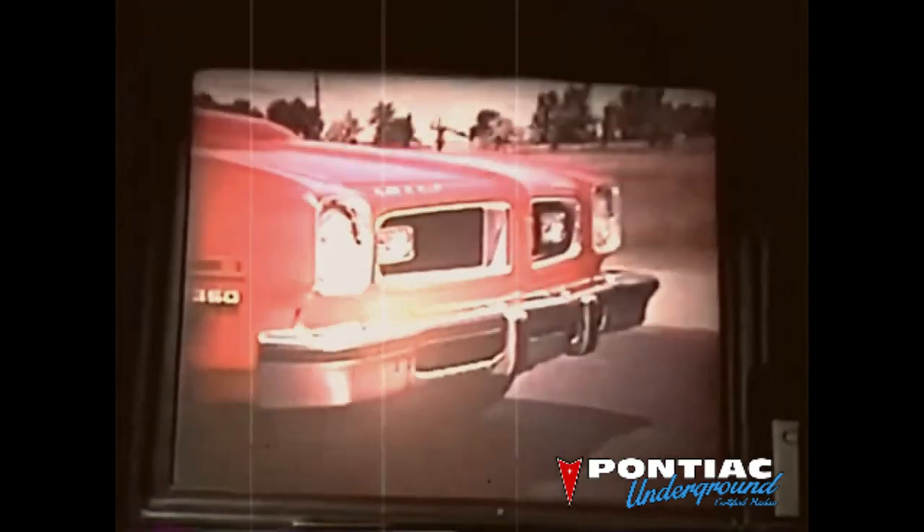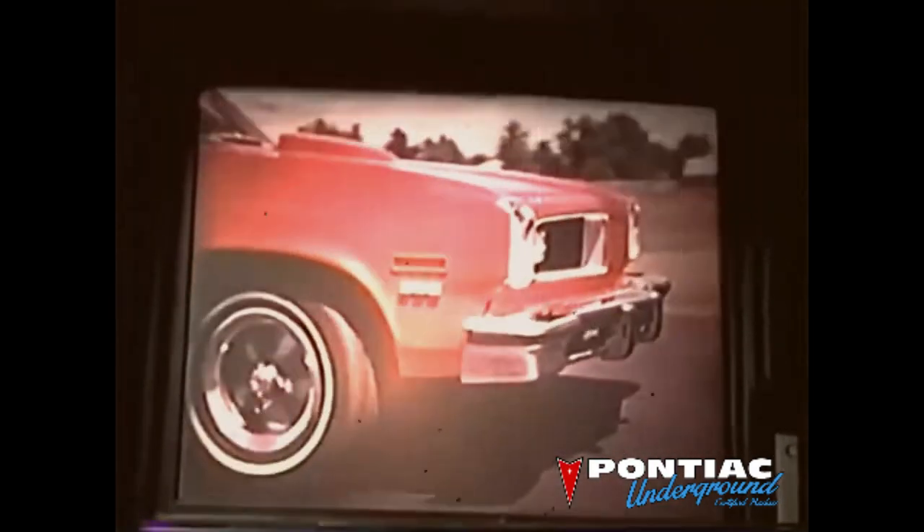A car with spirit doesn't come easy. Pontiac puts a 350 cubic inch four barrel V8 in the GTO for starters, with a functional shaker hood and dual exhaust. Then there's a specially tuned suspension system, with firm shocks, special stabilizer bars front and rear, and other components.